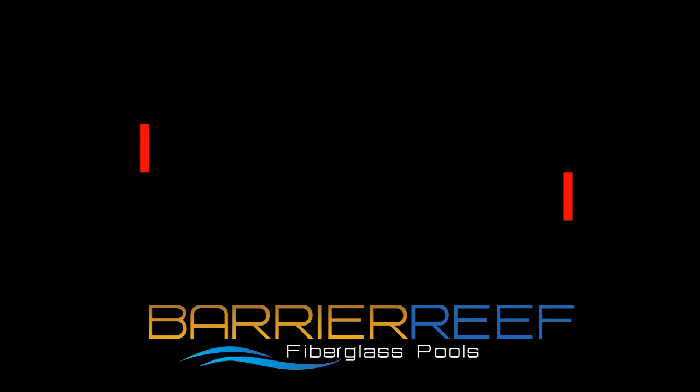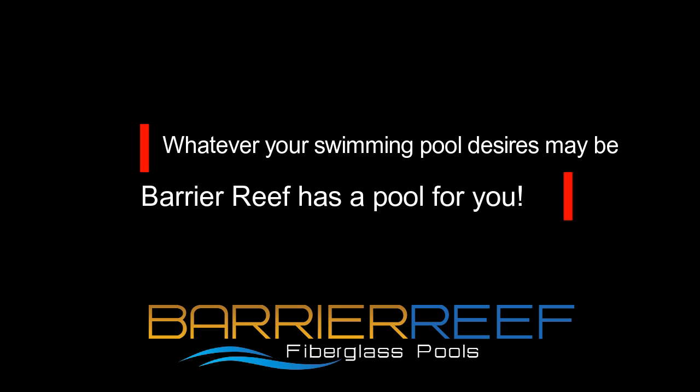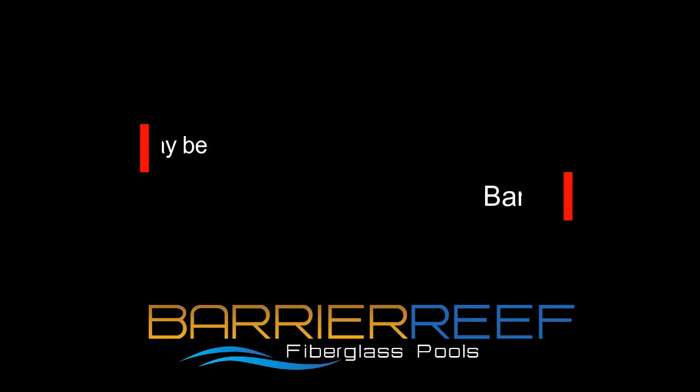Whatever your swimming pool desires may be, Barrier Reef fiberglass pools has a pool for you.